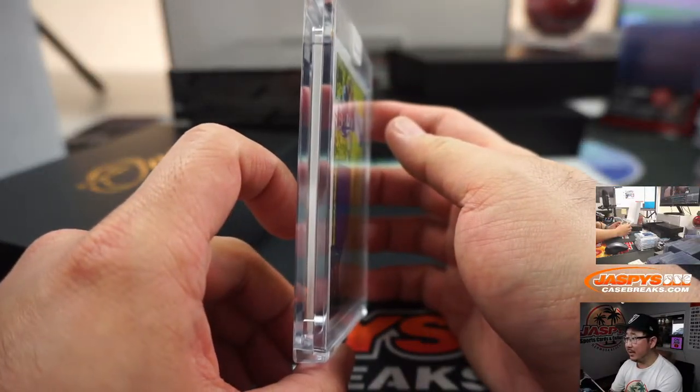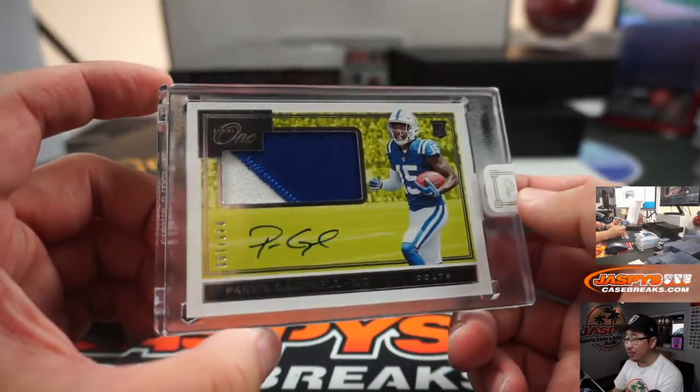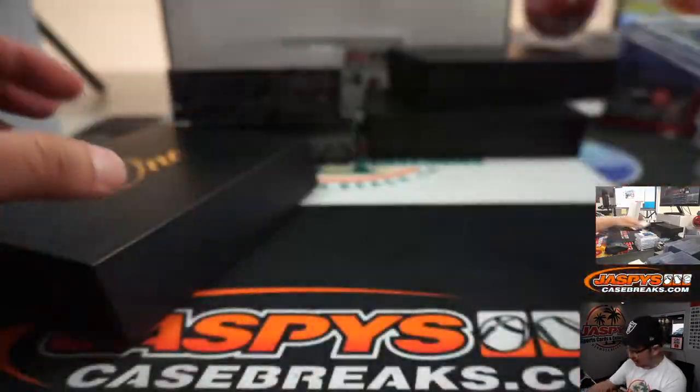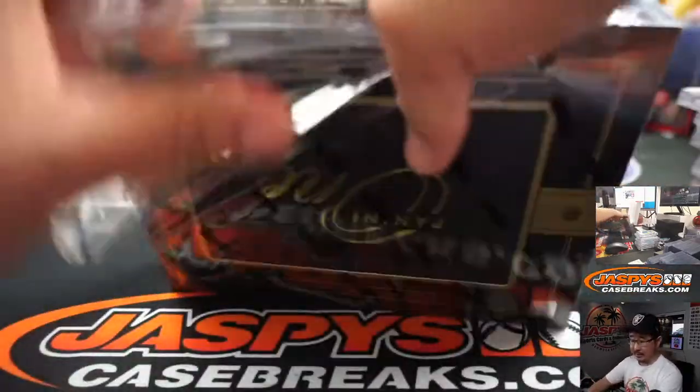Next up is Paris Campbell, 48 out of 199, two-color patch and auto. We'll always have Paris — Nick Anderson and the Colts, the blue horseshoes. Yeah, this is good-looking stuff, William. I agree.